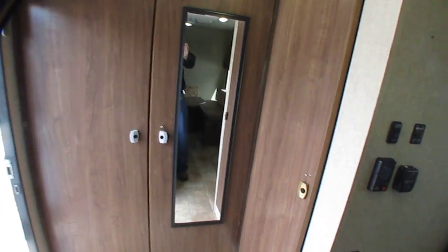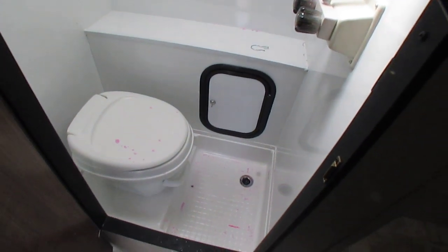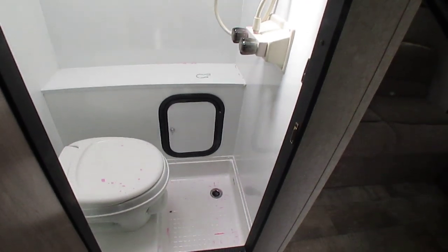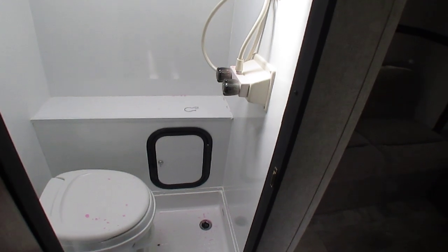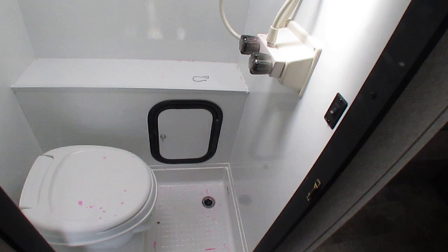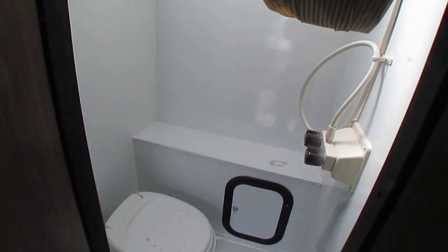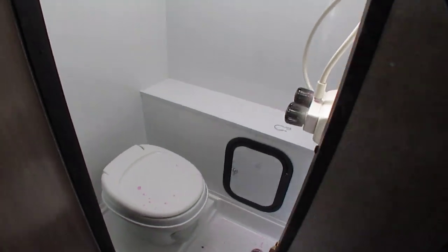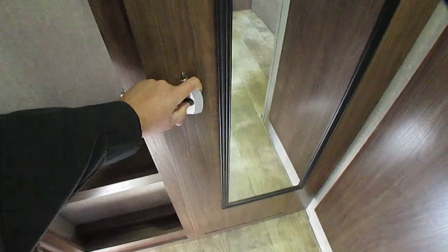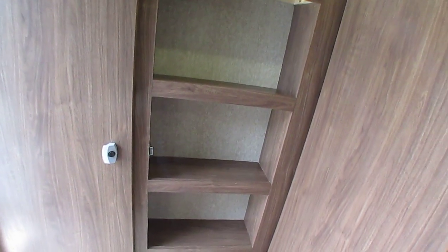This is pretty neat — instead of putting a bigger bathroom in, the way they designed this one is with a wet bath where the shower and toilet are all built in together. There are pros and cons to it. One pro is you get a much bigger shower this way. The whole wall is fiberglass so you don't have to worry about getting anything wet. There's a skylight and shower curtain. Because they shrunk the bathroom, you get a big double-door closet.